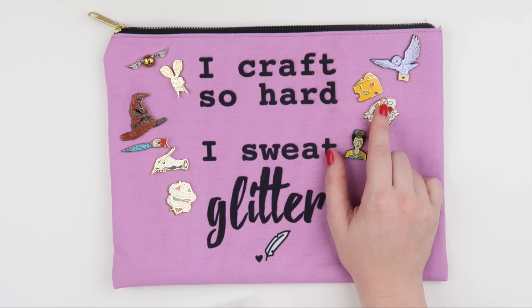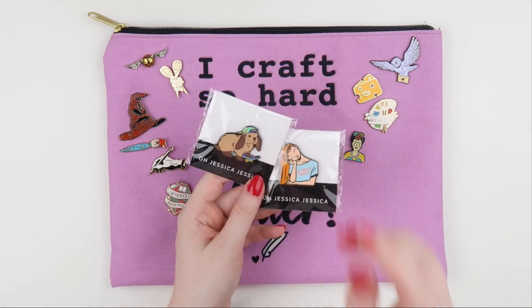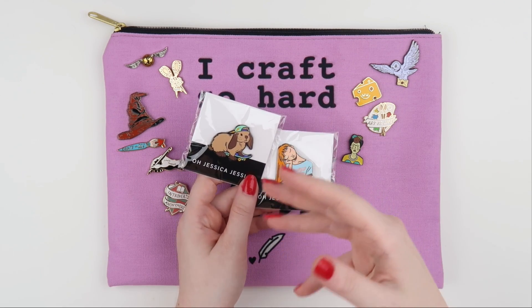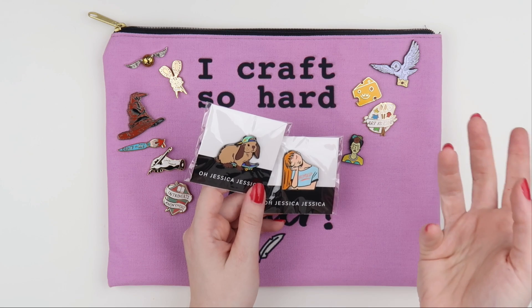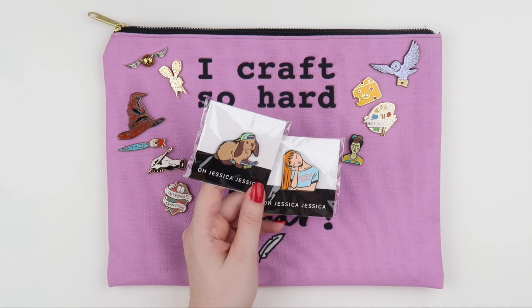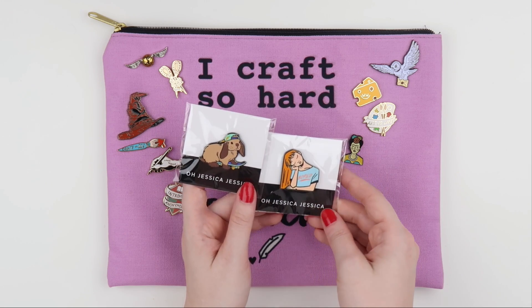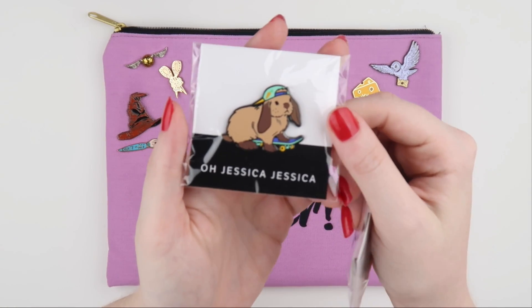I'm going down a pin collecting spiral, so I thought I'd show you the ones that I've got that I want to add to my collection. I found most of these through Instagram — I searched enamel pins, pin community, and pin game, I think those were the hashtags I used. I followed a whole heap of people and these were some of my favorites.